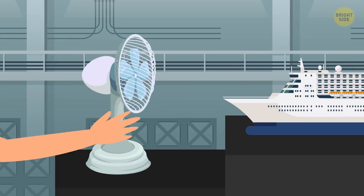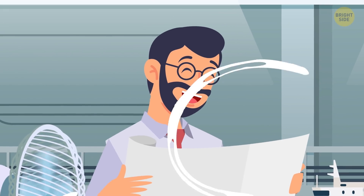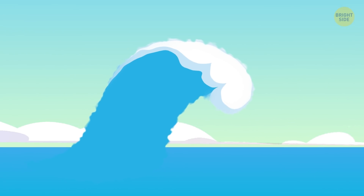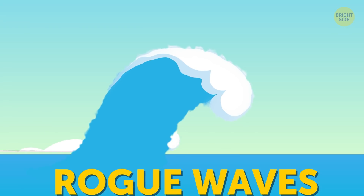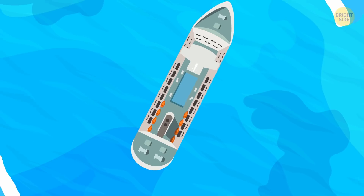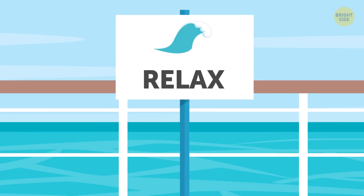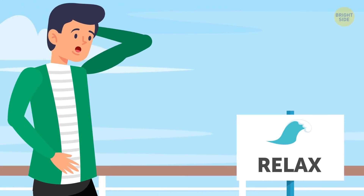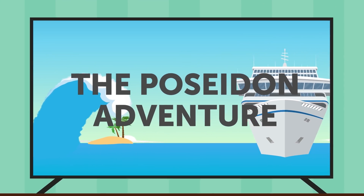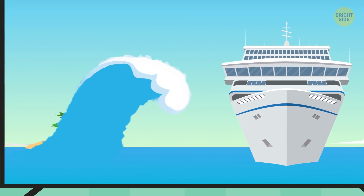But there is one natural phenomenon that can still put a vessel at risk — and it's not wind. Surprisingly, experts say that no wind can be strong enough to cause a ship to turn over. However, the danger is rogue waves — waves that can be twice as tall as others and come from any direction. They appear out of nowhere, and no one can predict when and where they will pop up. It's a good thing rogue waves are extremely rare, and chances that a cruise ship will meet one are really low.